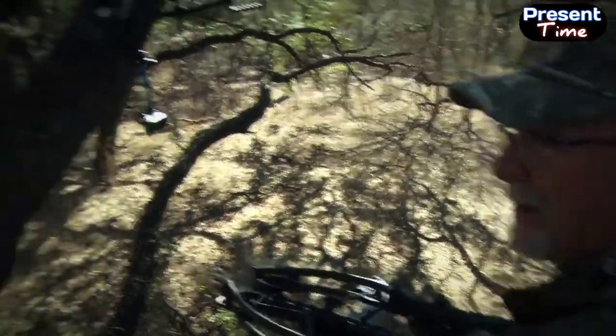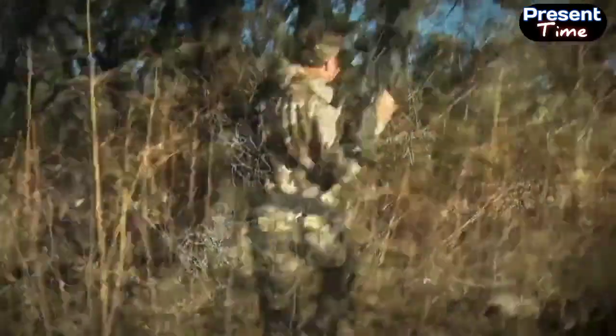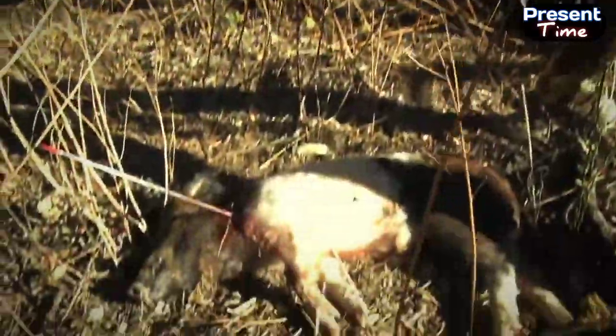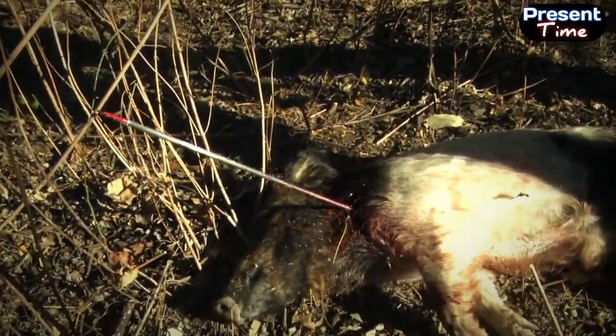That'll be a very short pig tracking job right there — that's what you like. Well, that was a pretty successful little hog hunt. He didn't go anywhere. You can see the stand right there. You can see the bolt just totally drove through him. He's about a 50-pounder right there — it's perfect for eating size.